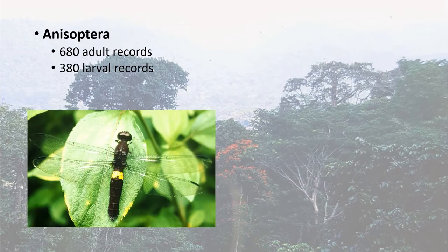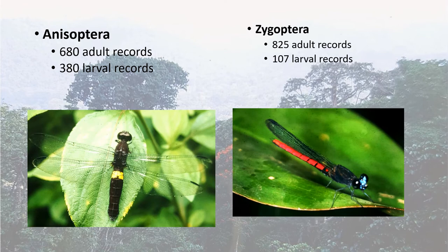So what we found: for Anisoptera — dragonflies — we had 680 adult records and 380 larval records. Larvae was quite successful: 55% of the adult records had associated larvae, which was pretty good. For Zygoptera, more adult records, which you'd expect because Zygoptera are easier to collect, but only 107 larval records — 13% of adult for larvae — mainly because Zygoptera are harder to collect and smaller. More importantly, we increased the records for the whole of Cameroon by more than 300% and added larval records. Previously in Cameroon there had been none.